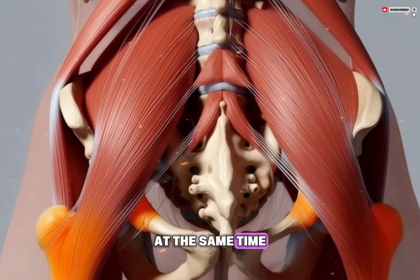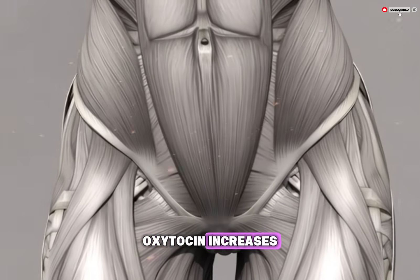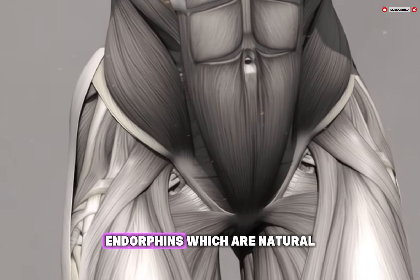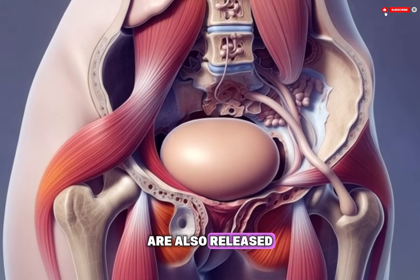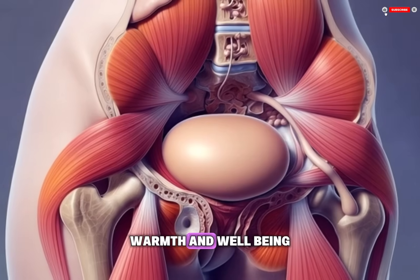The contractions help create the intense sensations commonly associated with orgasm. At the same time, the brain releases a surge of chemicals. Oxytocin increases, which is associated with feelings of relaxation, trust, and emotional bonding. Endorphins, which are natural pain-relieving and pleasure-enhancing chemicals, are also released. These substances contribute to feelings of pleasure, warmth, and well-being.